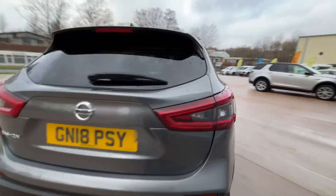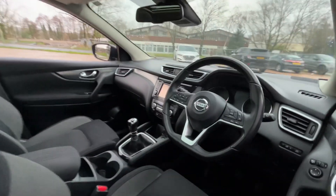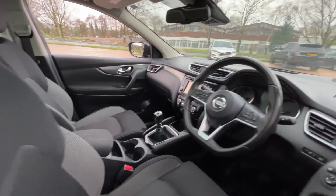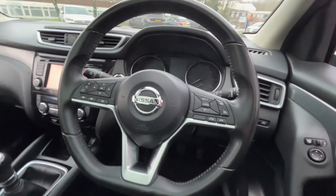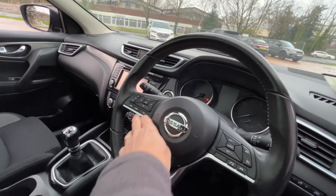Very, very nice car. Done 70,000 miles, which keeps the price right down. It has power-fold door mirrors, flat-bottom steering wheel as you can see there, and also cruise control and all your controls for your stereo.